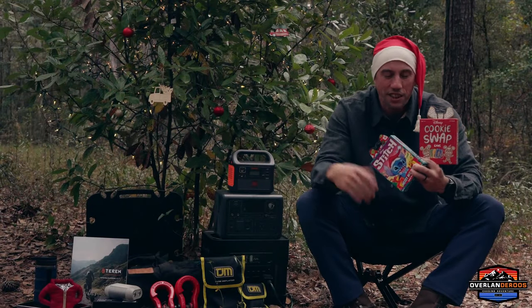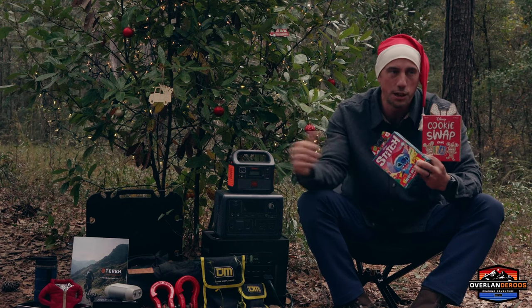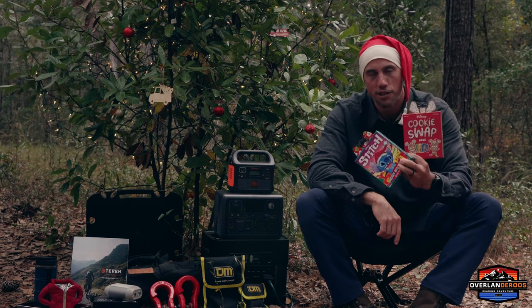We love a good card game, and the kids love these Funko Christmas themed card games. You can play them in the tent, in the Jeep, on the picnic table — it doesn't matter. They fit the bill perfectly and will keep you entertained for a long time.